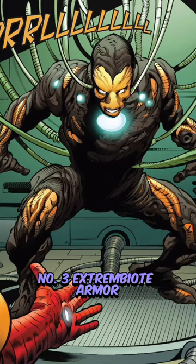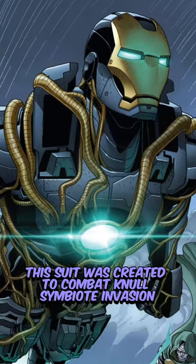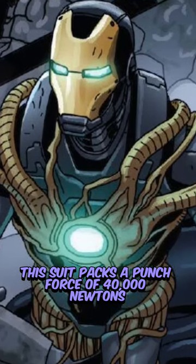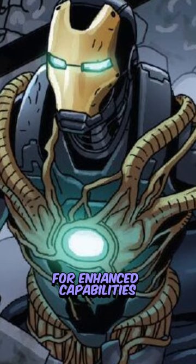Number 3: Extrembiote Armor. This suit was created to combat a Null Symbiote Invasion. It packs a punch force of 40,000 Newtons and also consists of symbiote-related traits for enhanced capabilities.